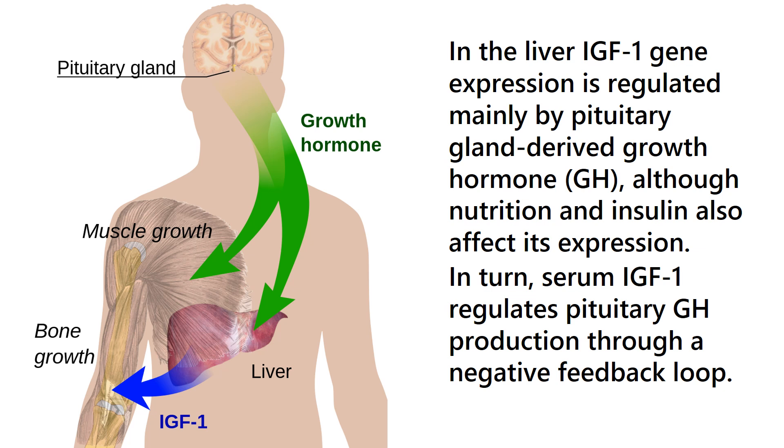although nutrition and insulin also affect its expression. In turn, serum IGF-1 regulates pituitary growth hormone production through a negative feedback loop.